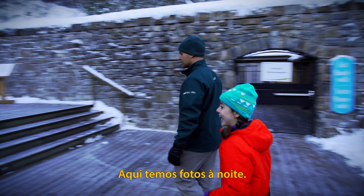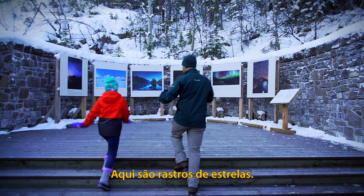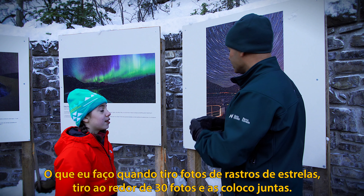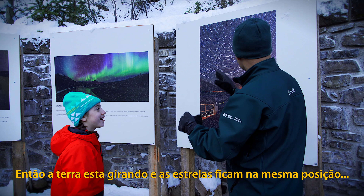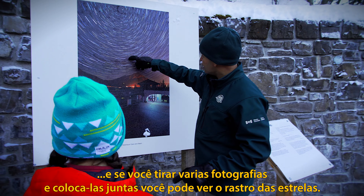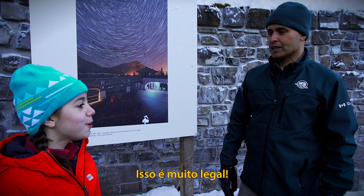Here are some night pictures — these are star trails. When I want to take star trails, I take about 30 different pictures and combine them together. Here's the North Star. The Earth is moving and rotating, so the stars appear to stay in the same position relative to it. If you take those different pictures and put them together, you can see the star trails. That is so cool!